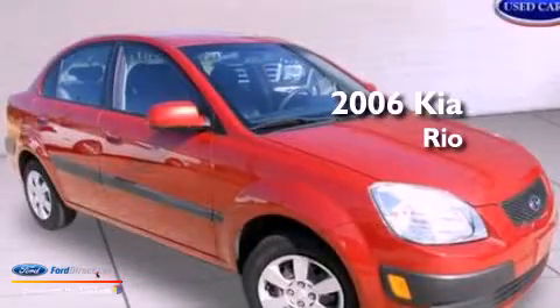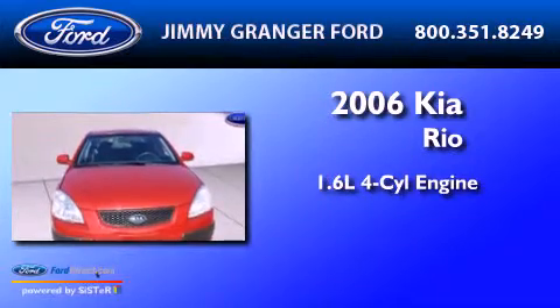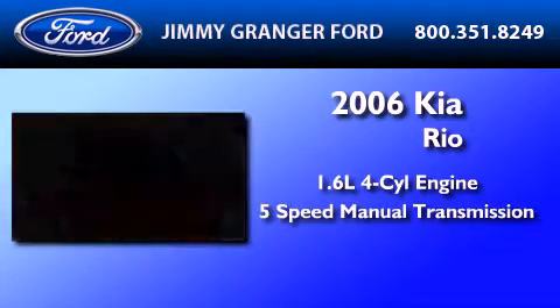This is a 2006 Kia Rio. It features a 1.6-liter 4-cylinder engine and a 5-speed manual transmission.